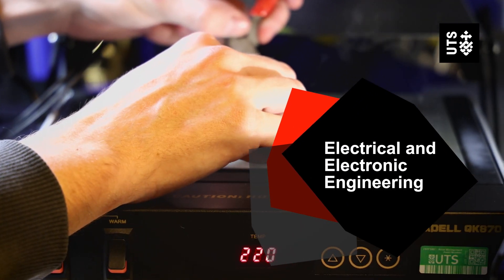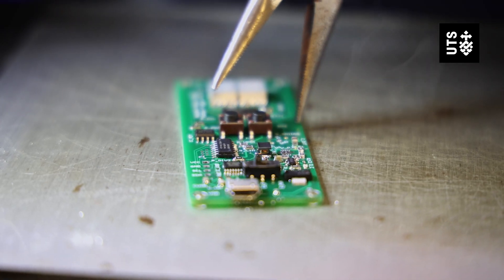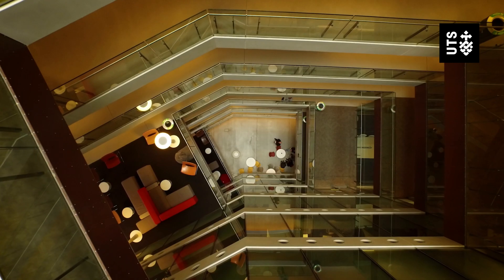Electrical engineering is the study of electrical devices and how to use them to solve problems within the real world. That can be anything from large-scale stuff like our transmission lines and power generation stations to small things like electronics.